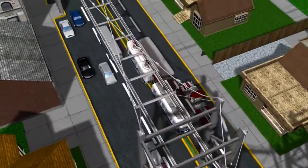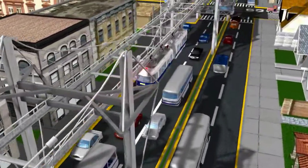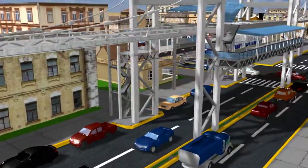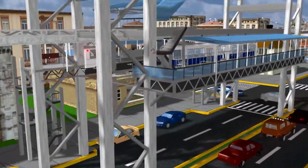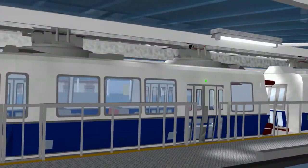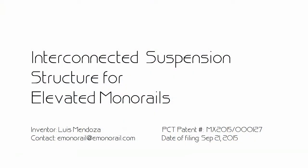This new structure can solve most public transportation problems because it minimally impacts the streets below, requires a minimum of materials, and is quick to build, which makes it very cost-effective, solving all of the problems that plague elevated trains, as well as being safe and sightly. For more information, please visit imonorail.com or contact info@imonorail.com.